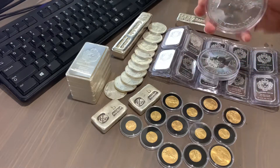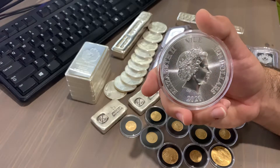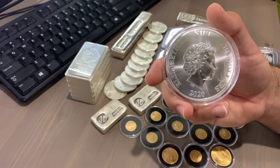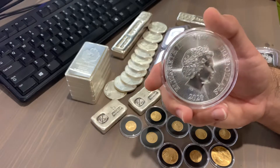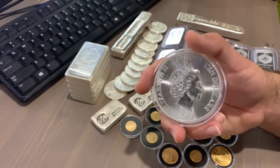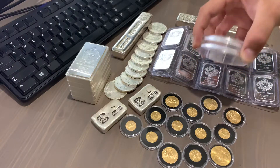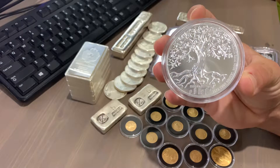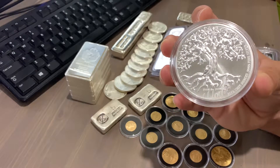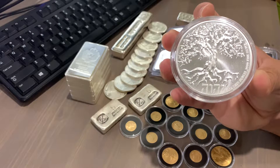I wouldn't call it a failure per se — I would call it a learning lesson. For other new stackers out there trying to flip, this game is very, very difficult. I bought it for $421 and I sold it for $505. Everyone thinks that's a profit, right? Well, it's not. Because with eBay fees and shipping fees, I lost a total of $11. It might not sound like much, but it's definitely discouraging because I'm in the field of flipping.